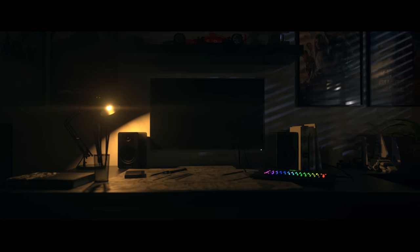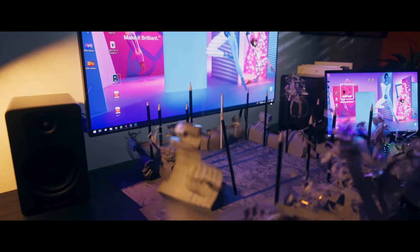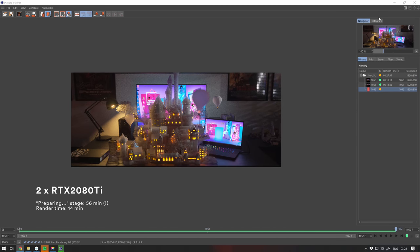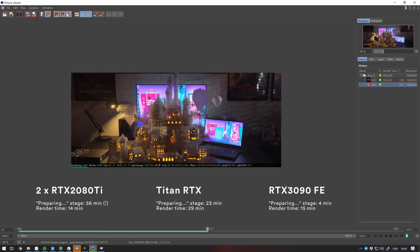I also tested one of my old scenes — the paper castle. It's crazy overcomplicated and heavy for Octane to handle. The original video in 1080p was rendered on almost over 30 GPUs — all my GPUs at the time plus Patrick Frick's 17-GPU rig — and of course it was fully rendered out-of-core. What's interesting is that the 3090 took the least amount of time to prepare this scene. I was starting from frame 1500, and two 2080 Ti's took a ridiculous amount of time to prepare; the Titan RTX did better; and the RTX 3090 did the best job.